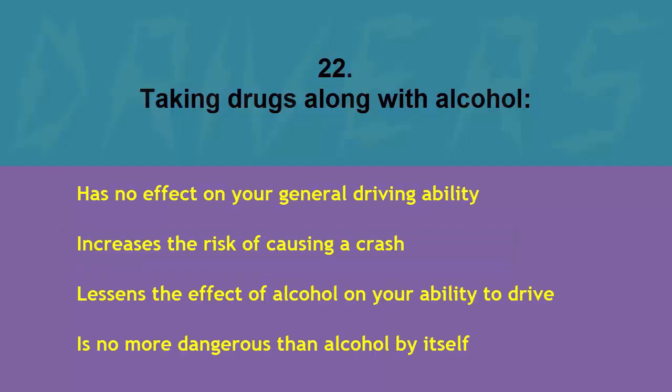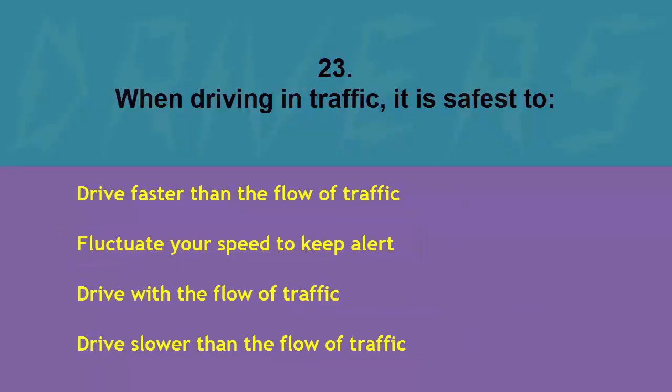Taking drugs along with alcohol: has no effect on your general driving ability, increases the risk of causing a crash, lessens the effect of alcohol on your ability to drive, or is no more dangerous than alcohol by itself. The correct answer is increases the risk of causing a crash.